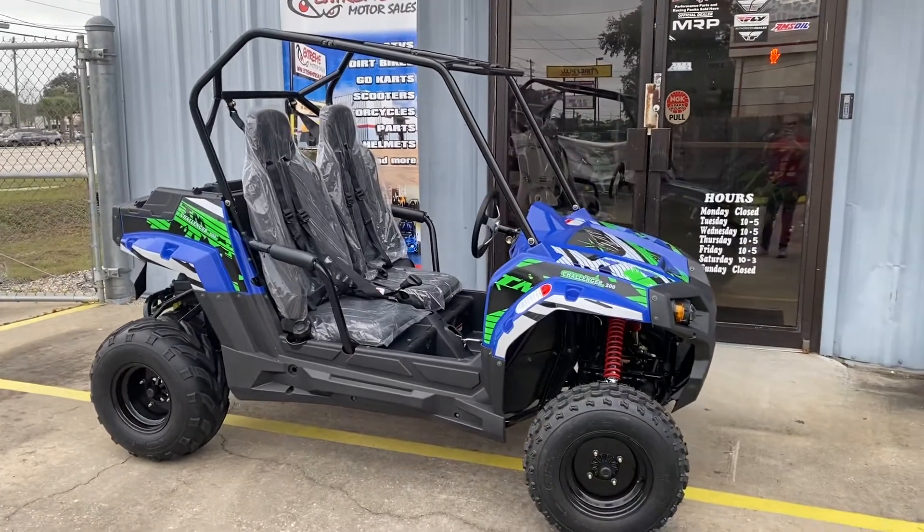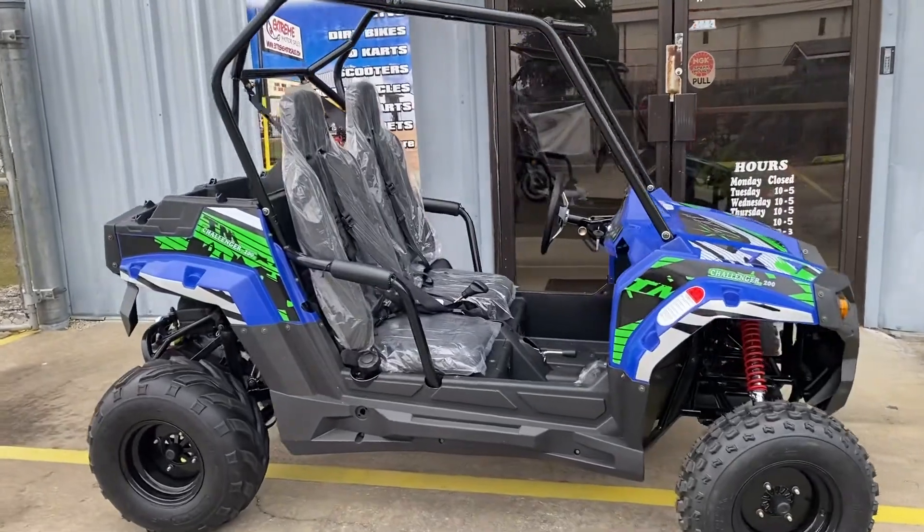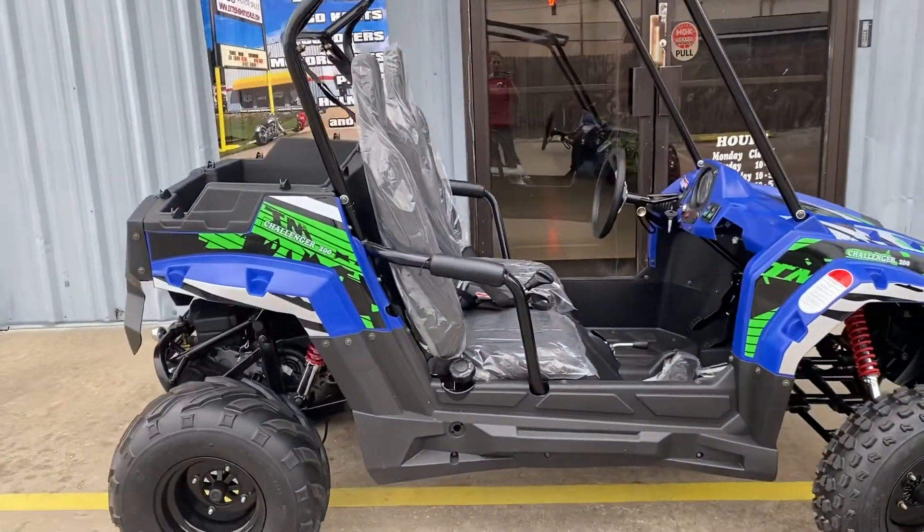Here we are at Xtreme Motor Sales. This is the Trailmaster Challenger 200 UTV Utility Vehicle.